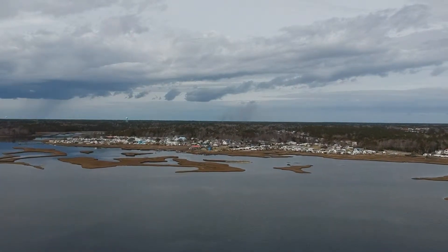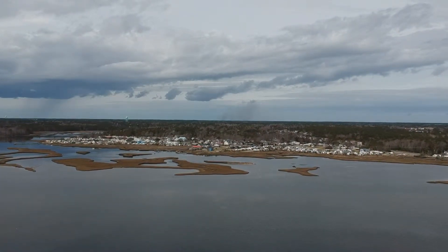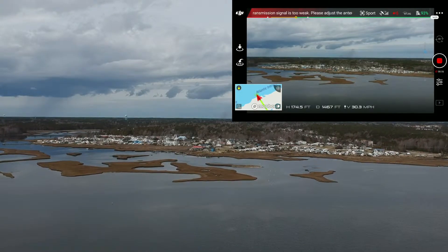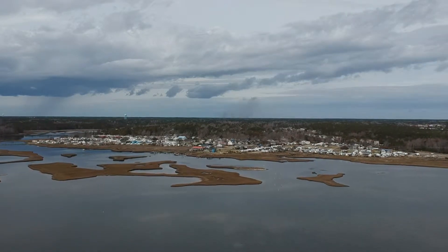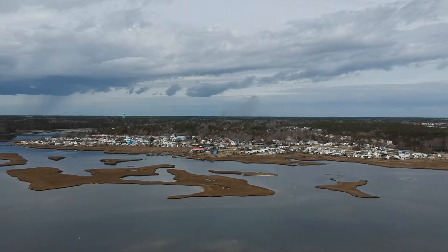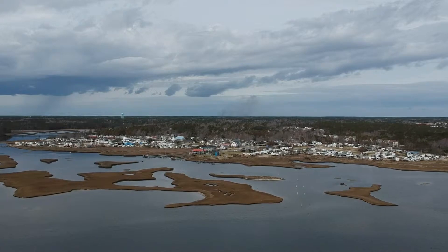You'll see a little screen pop up in the top right corner. It shows we're running at 175 feet, around 30 to 31 miles an hour, something like that.